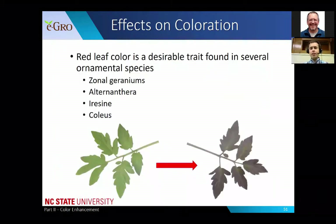Red leaf color is a desirable trait found in several different ornamental species - zonal geraniums, alternanthera, iricene, coleus. These are all species valued for their foliage and the bright reds and purple colors they exhibit. On the bottom you can see two tomato leaves: the plant on the left being green and healthy, and the plant on the right being phosphorus deficient with that nice dark purple coloration. We wanted to see if we could use low phosphorus to enhance red pigmentation without negative effects on growth.